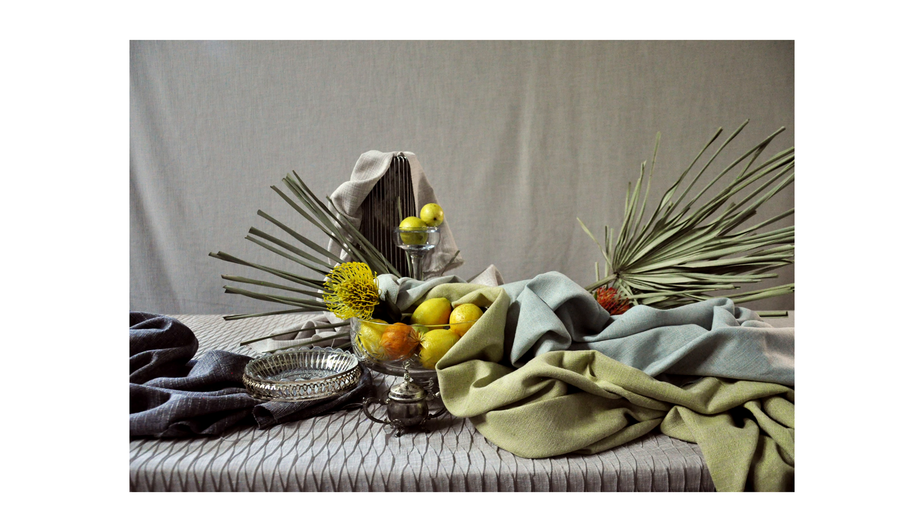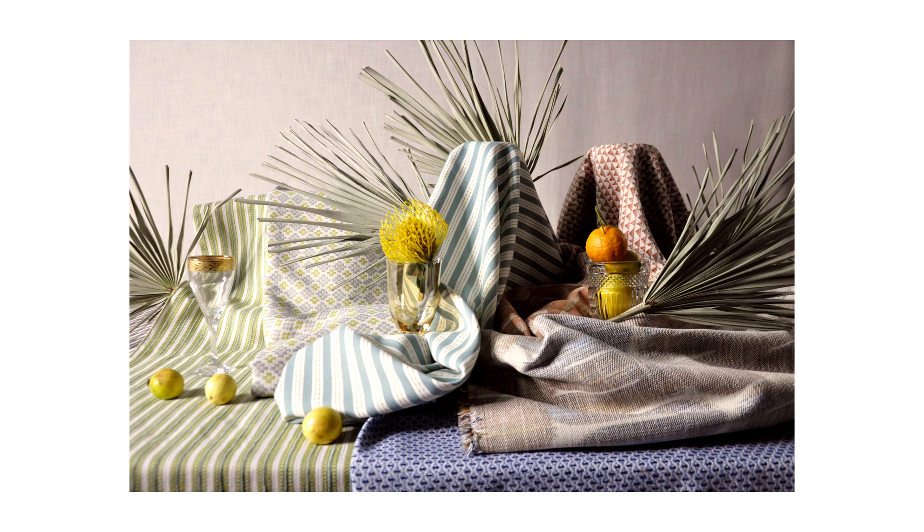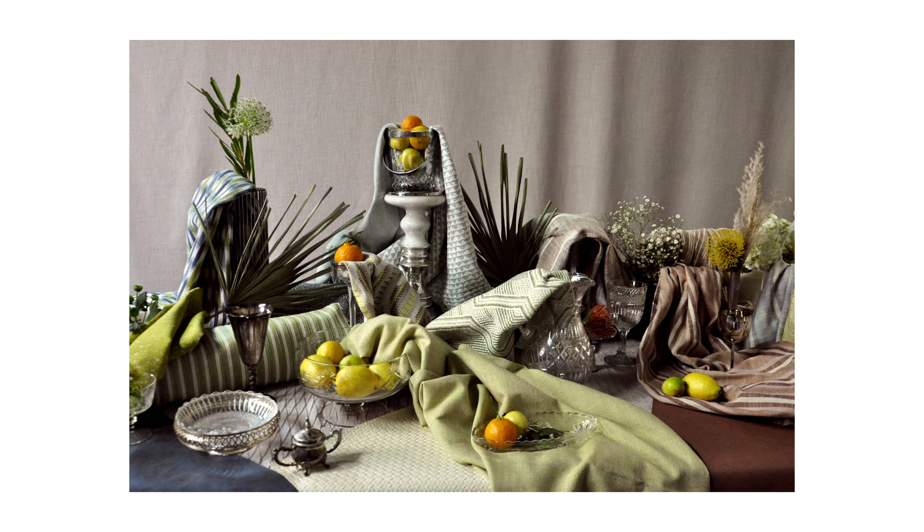This season's theme conjures a preppy vibe inspired by the coastal south. You'll see performance upholstery from stripes to chair-scale go-withs, as well as sumptuous velvets and a range of faux leathers mimicking classic hides and exotic skins.